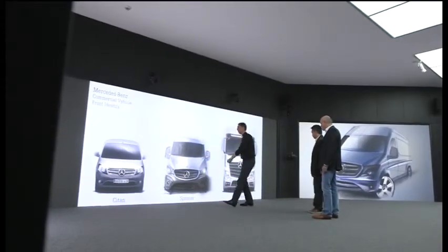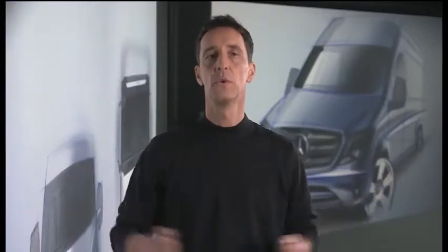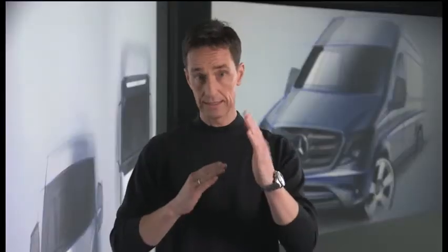Imagine the new Citan would continuously be morphed into the new Actros. If we stop this process at the right moment, then we can see the face of the new Sprinter. The new Sprinter face is more characteristic and expresses competence, precision and quality. The new face is composed around the three-pointed star and it's based on a plastically designed base.